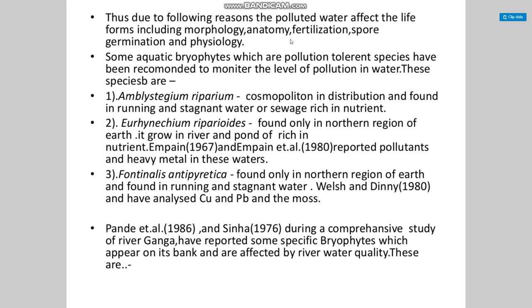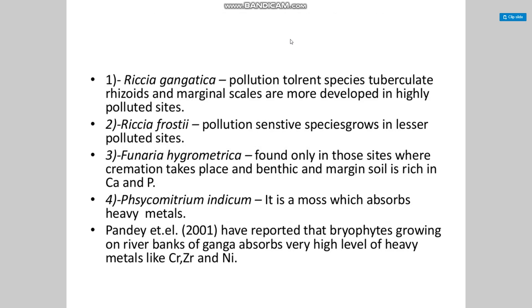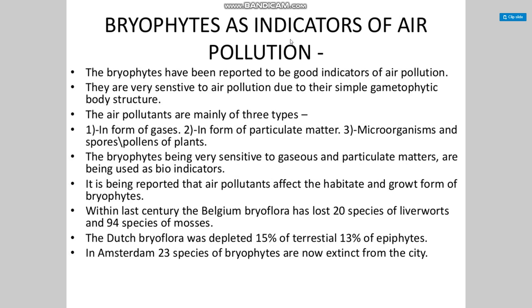A comprehensive study of the River Ganga reported some specific bryophytes on its banks that are affected by river water quality. Riccia gangetica is a pollution-tolerant species where tuberculate thalloids and marginal scales are more developed in highly polluted sites. Riccia 43c is a pollution-sensitive species growing in lesser-polluted sites. Funaria hygrometrica is found only at sites where cremations take place and where soil is rich in calcium and phosphorus. Physcomitrium indicum is a moss that absorbs heavy metals. Studies reported bryophytes on the Ganga riverbank absorbing high levels of heavy metals like chromium, zirconium, and nickel.